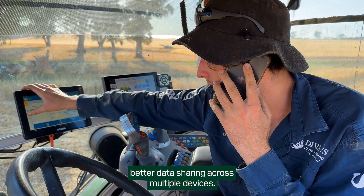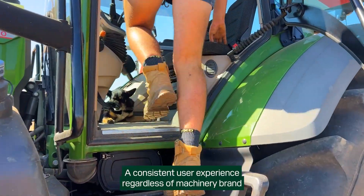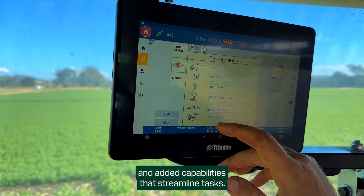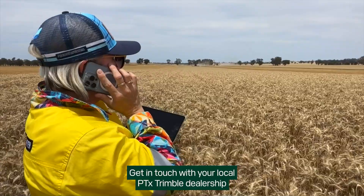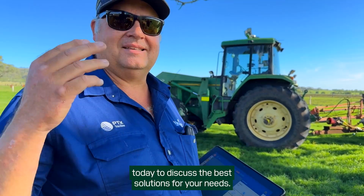Benefit from better data sharing across multiple devices, a consistent user experience regardless of machinery brand, and added capabilities that streamline tasks. Get in touch with your local PTX Trimble dealership today to discuss the best solutions for your needs.